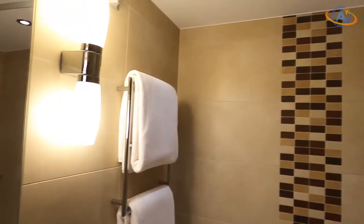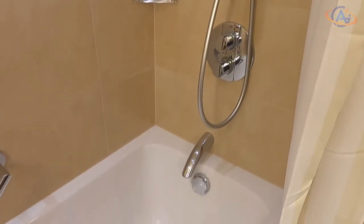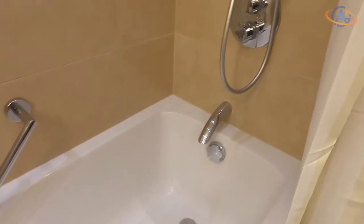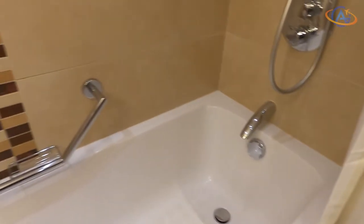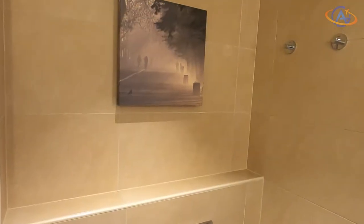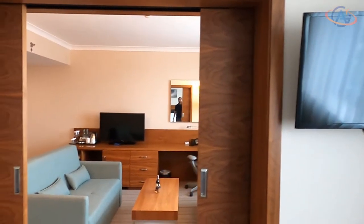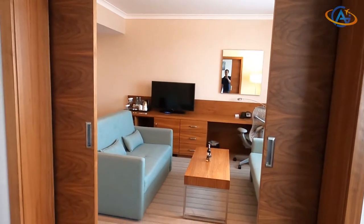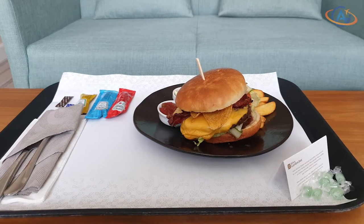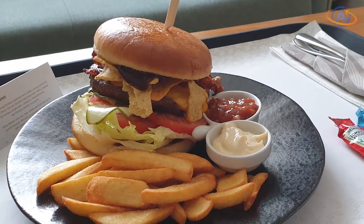I guess I still had some alcohol in my body from the night before, so I badly needed food. I used my welcome drink voucher for some water and ordered the burger. I'm really glad I did that since it is still by far my most favorite burger — it had nachos in it. I was really impressed by that and couldn't stop taking pictures of it.